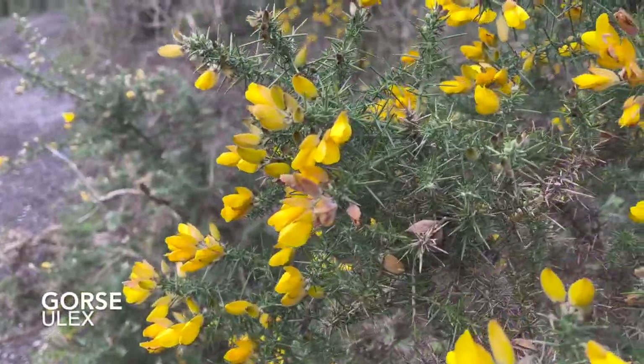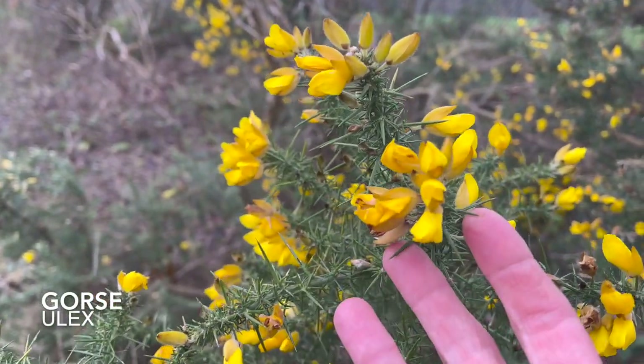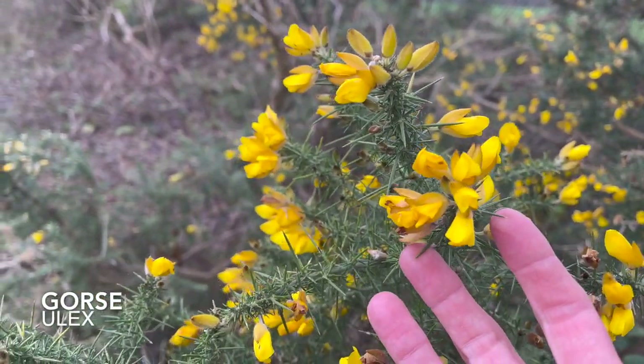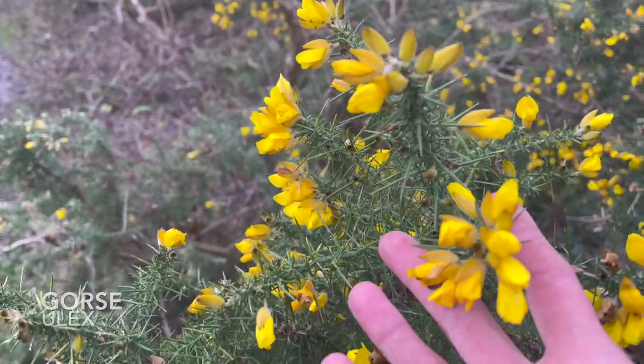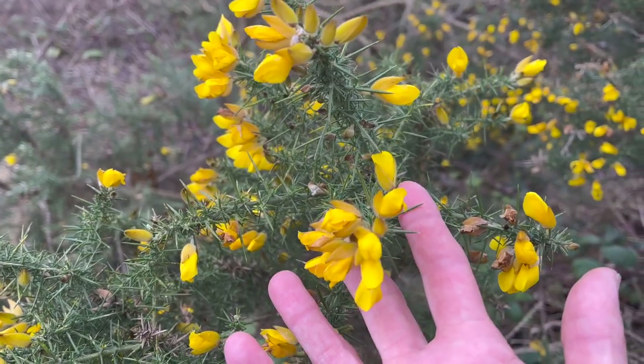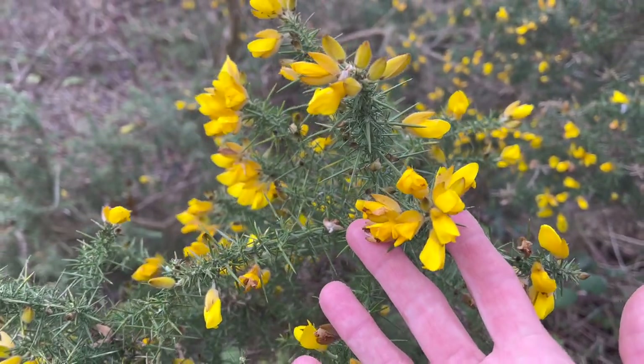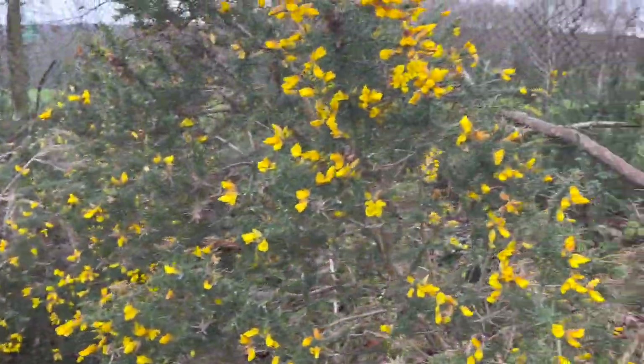If you are looking to use gorse flowers for your desserts or anything like that, do make sure you're picking the flowers from the south side, because those ones will have the most flavour. It's the sunshine that brings out the oils and gives it that little coconut taste. The ones on the other side just taste like peas.